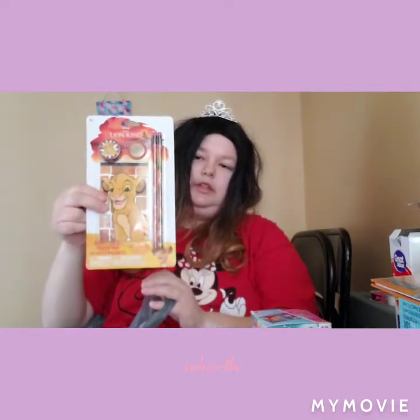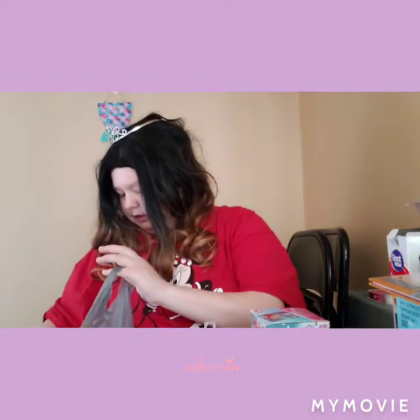And then this was on my wish list for a long, long time — I finally found it. It comes with a writing pad, a sharpener, an eraser, and two Lion King pencils. So I got that and I picked up two of them.